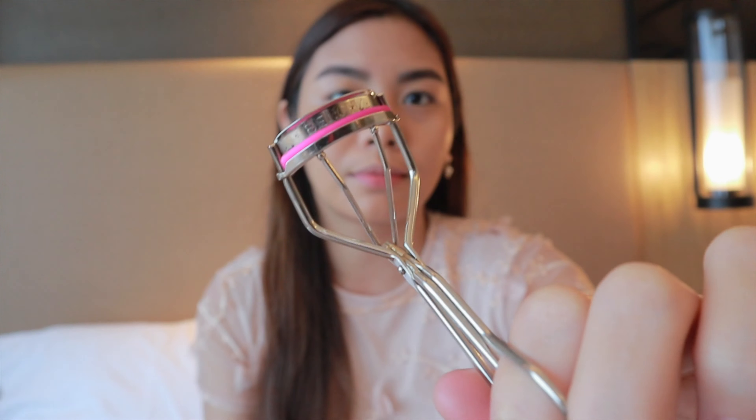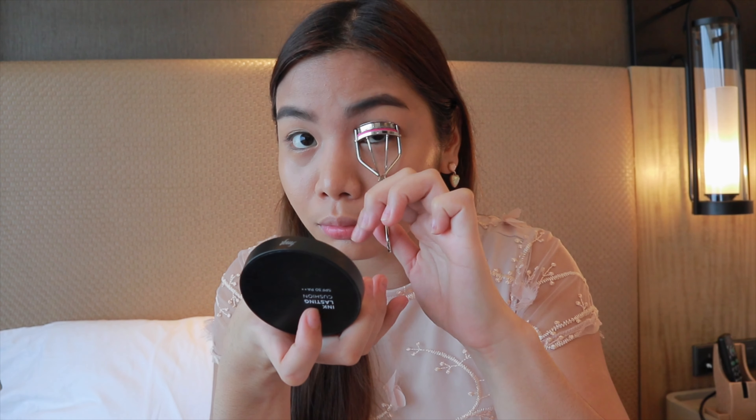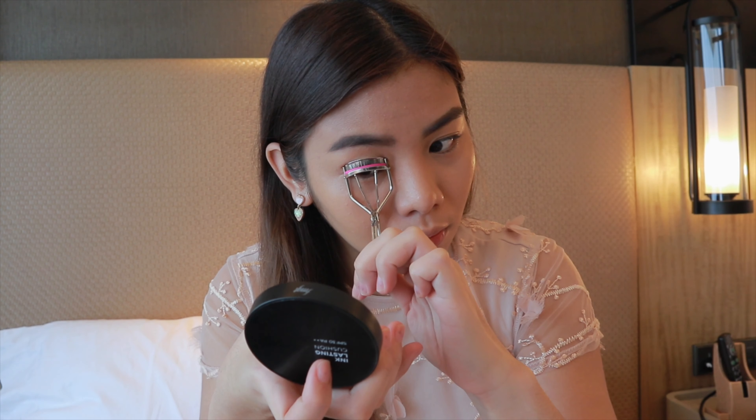The next step is to curl your lashes. I'm using the Bench eyelash curler. You need to curl your lashes before you use mascara, especially if you have natural lashes like mine.